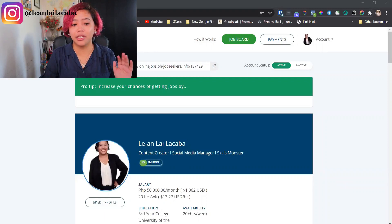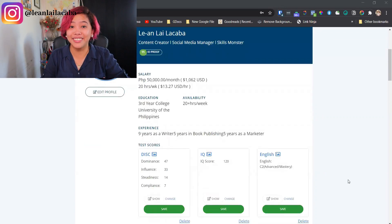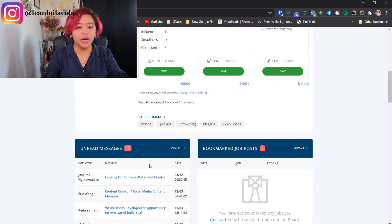Once you've verified yourself and uploaded all your IDs, the next step is to search for a job. I'm now logging into my own verified onlinejobs.ph account to walk you through searching and applying. You can see I have a 95 ID proof score. I've also completed the DISC assessment — my dominance is 47, influence is 33, steadiness is 14, and compliance is 7. You can also see my IQ and English scores. This is what your profile will look like once verified, including messages from employers and any bookmarked job posts.